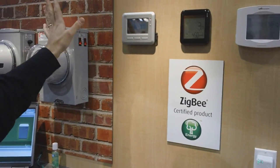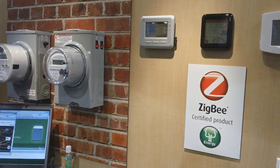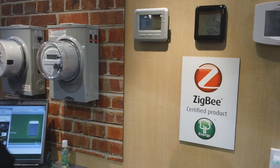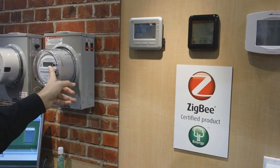They're able to pass those savings on to the consumer by helping manage the load for the utility — something utilities have done for well over 20 years with commercial and industrial users. Now that cheaper technology is available, it's available to folks like us. That's the ecosystem — many different companies are creating products that take advantage of the information coming out of the meter.